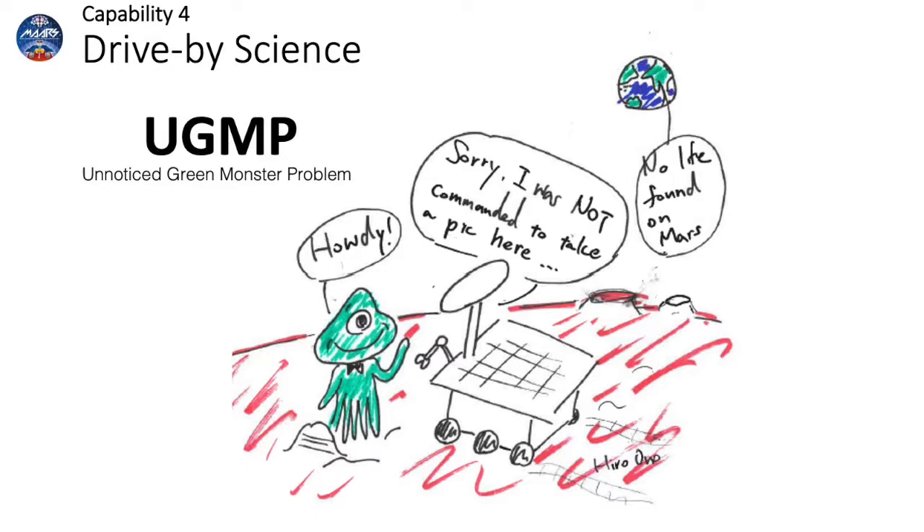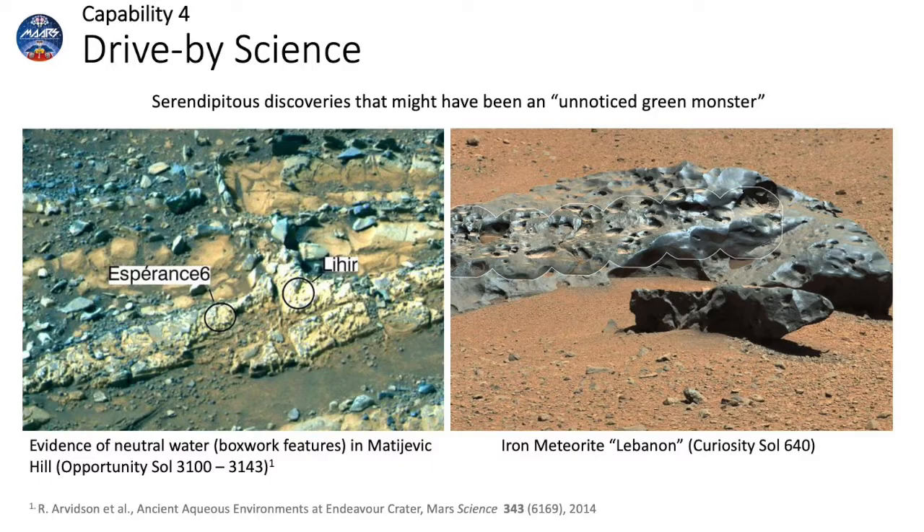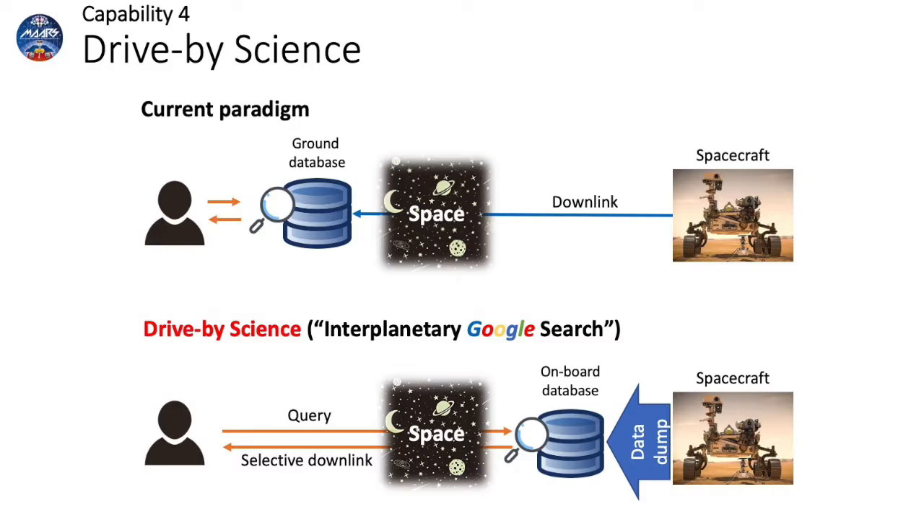The fourth capability was drive-by science. Modern spacecraft instruments can produce a substantially greater volume of data than can be downlinked. Because of that, a future rover driving many kilometers every day could pass by a green monster without it being noticed. In fact, there were a number of serendipitous discoveries in past Mars rover missions, such as evidence of neutral water found by Opportunity and meteorites found by Curiosity, which might have gone unnoticed. We addressed this issue through onboard content-based search. The rover would continuously scan the terrain and store and index all the data in an onboard database. Ground scientists would then send queries to the rover to search the data and selectively downlink data relevant to their interests.